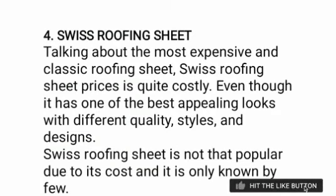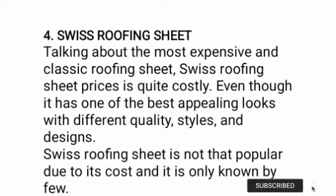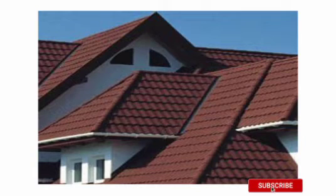The last one is the Swiss roofing sheet, which is the most expensive and classic type. Swiss roofing sheet prices are quite costly. Even though it has one of the best appealing looks with different quality styles and designs, Swiss roofing sheet is not that popular due to its cost and is only known by a few. You can see the way it's designed — very beautiful and nice.